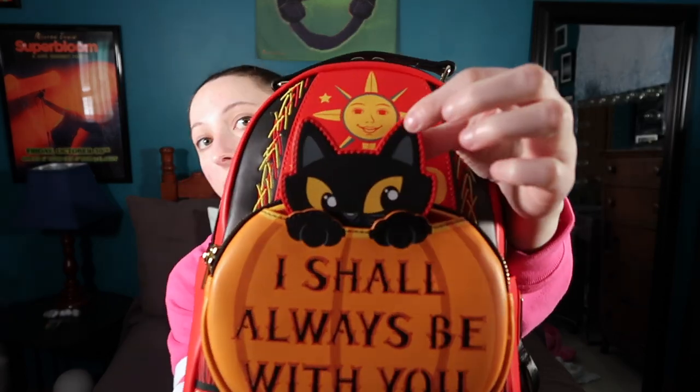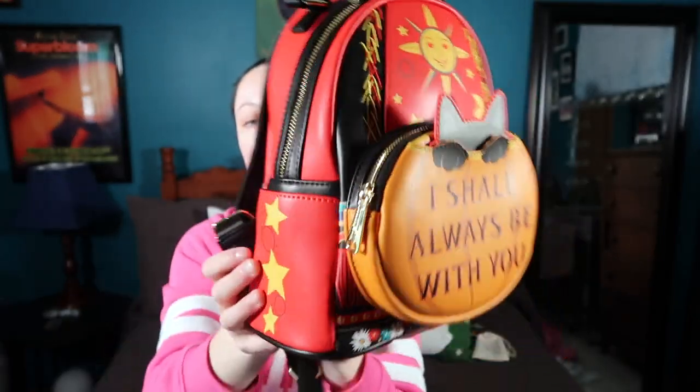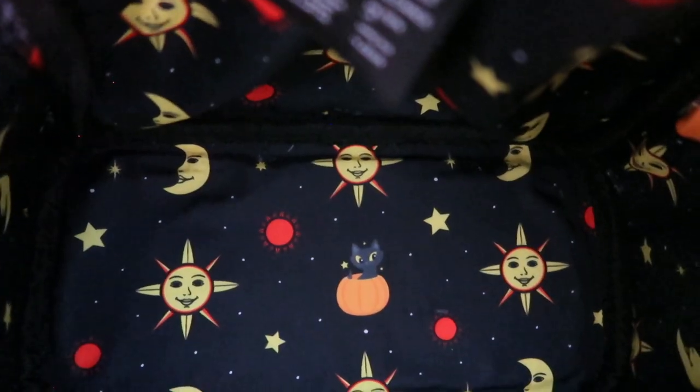Next I also got this really adorable backpack — it's a Disney and Loungefly collaboration, the Hocus Pocus bag they released in the fall. My sister got it from a place called Circle of Hope Boutique, which gives some of their proceeds to people in need. I really love Hocus Pocus — my sisters and I try to watch it every year. Binx is one of my favorite characters and he's literally in a little pumpkin on the bag. It's made entirely of vegan leather, has a celestial print with a sun and stars, and is really spacious inside.